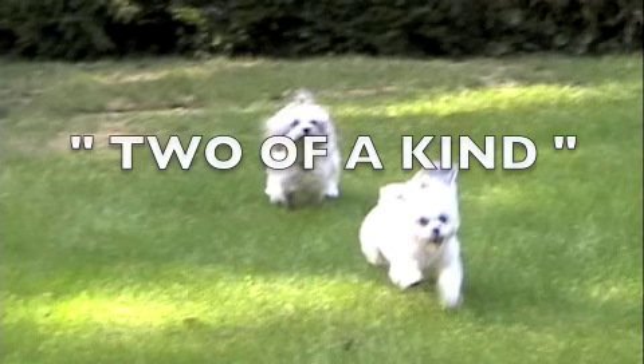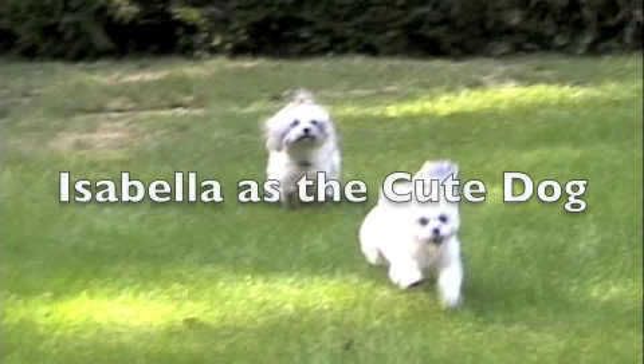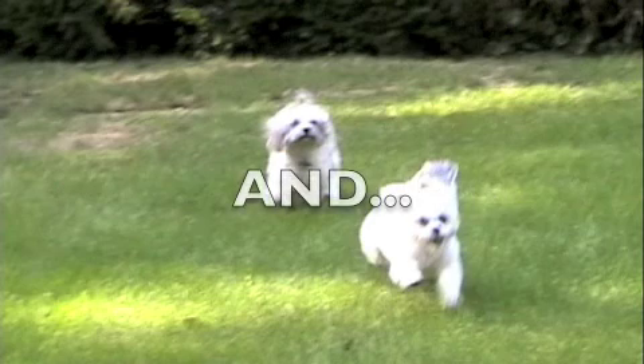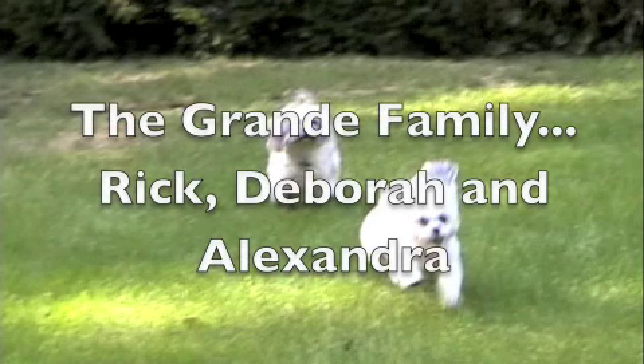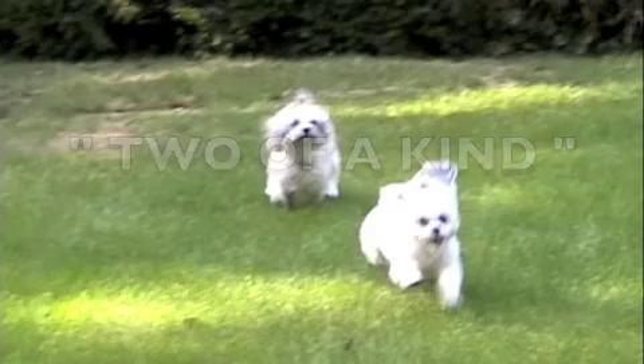Two of a kind. They're two of a kind. Thicker than thieves, they're two peas in a pod. Friends to the end, partners in crime. They're two of a kind.